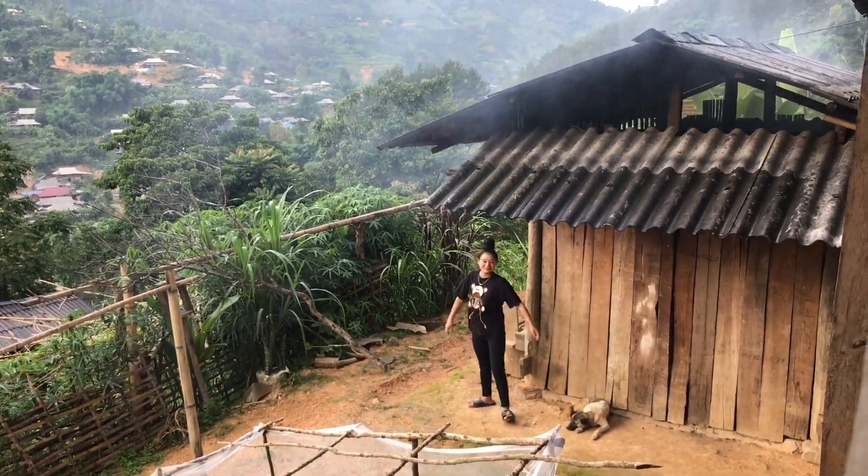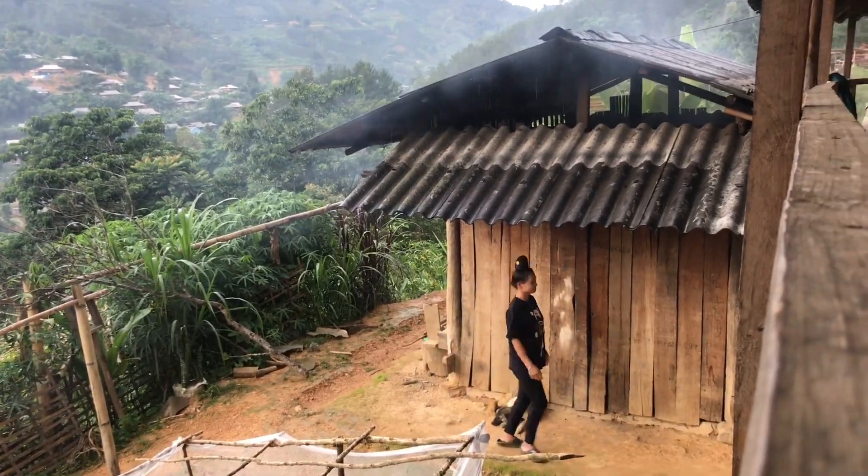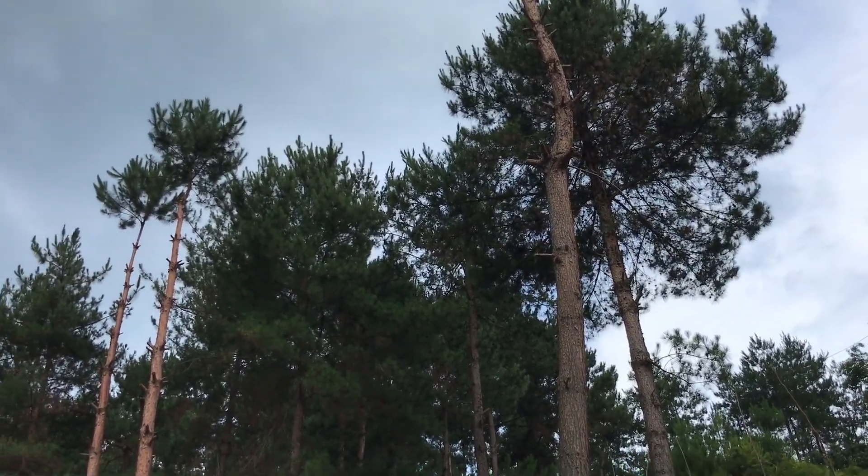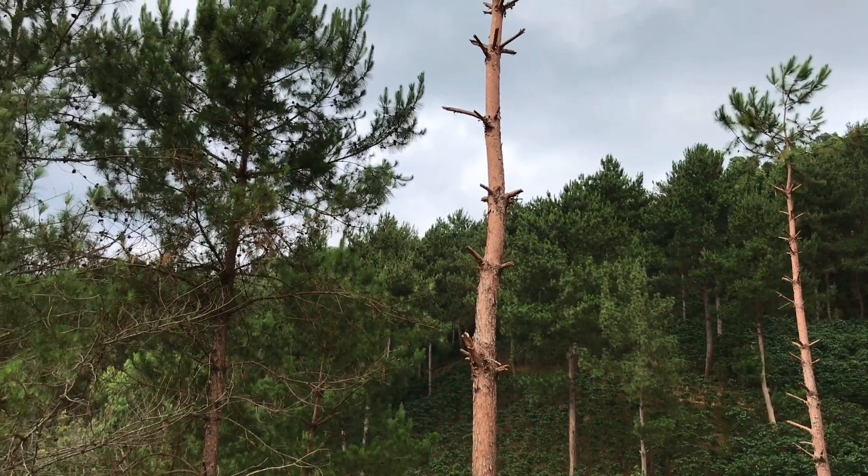Actually, this is my wife's hometown. I came to her like a destiny. This place is full of mountains and forests, so there are a lot of ants, which is a great thing for an ant hunter like me.